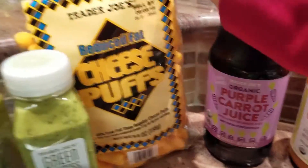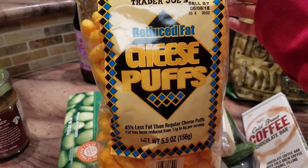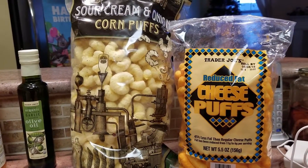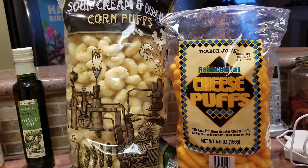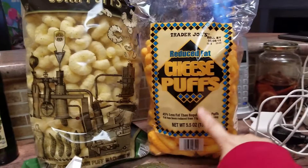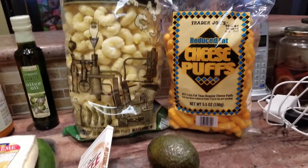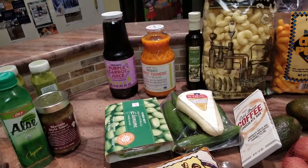The last item is another junk food — the reduced fat cheese puffs. Even though I like to explore different flavors, cheese puffs have always been one of my favorites. I haven't had the reduced fat version before, so it'll be interesting to see how it compares.